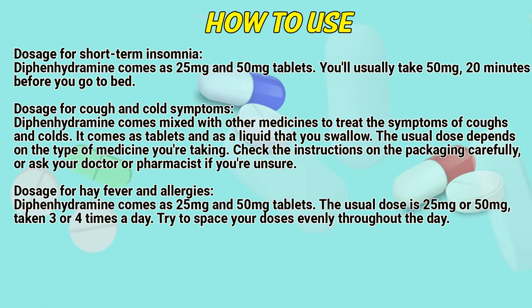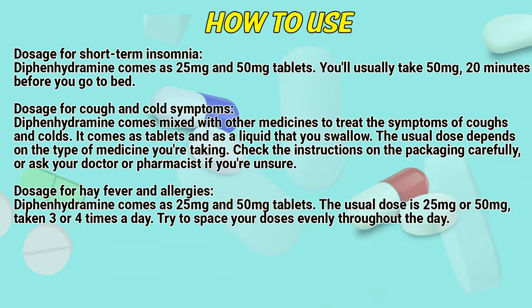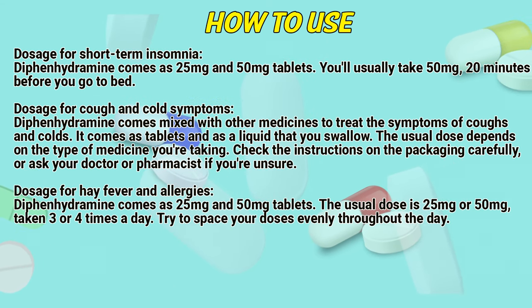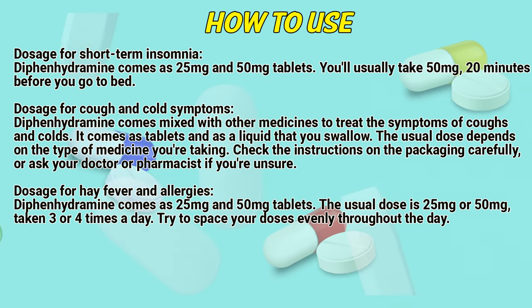Dosage for cough and cold symptoms. Diphenhydramine comes mixed with other medicines to treat the symptoms of coughs and colds. It comes as tablets and as a liquid that you swallow. The usual dose depends on the type of medicine you are taking. Check the instructions on the packaging carefully, or ask a doctor or pharmacist if you are not sure.